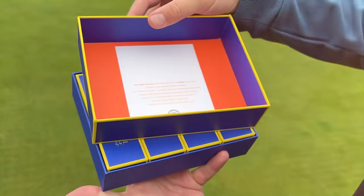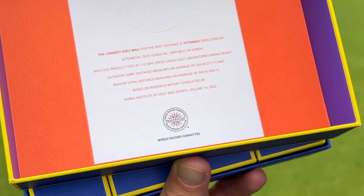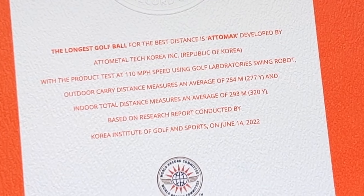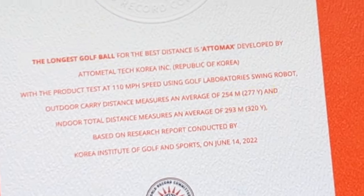On the inside of this box there is effectively a world record committee statement. And apparently, on robot testing, these golf balls were substantially longer than major brands — like 15 to 20 yards longer.